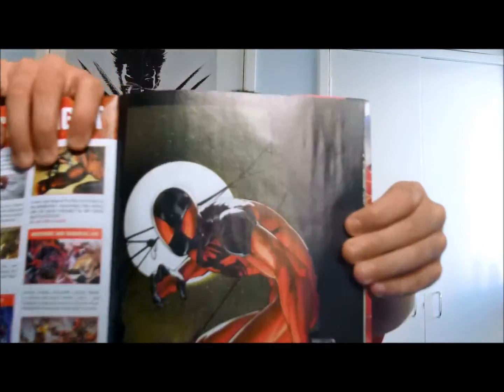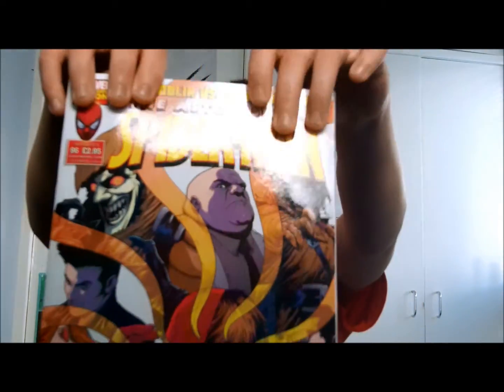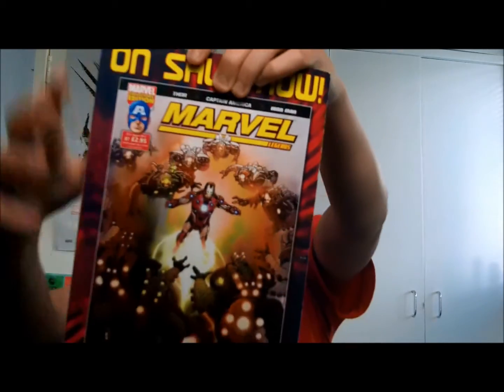It's also got a little bit of Scarlet Spider in there as well — nice bit of artwork there for the Scarlet Spider, quite nice. That's the front cover and the back there — £2.95. For America and stuff, in dollars it will probably be around three to four dollars.